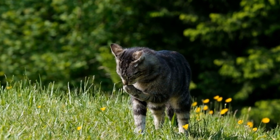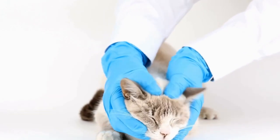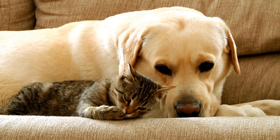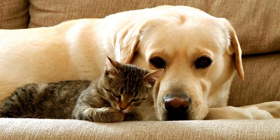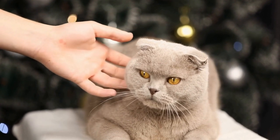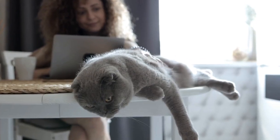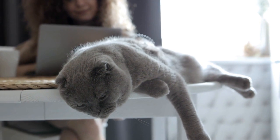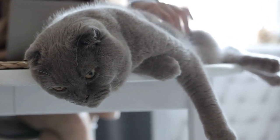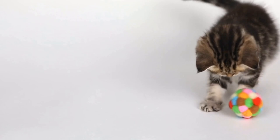6. Quality and safety. When selecting cat dental care treats or toys, it's essential to ensure that they are of high quality and safe for your pet. Look for products made by reputable brands that have undergone safety testing. Avoid treats or toys that contain artificial additives, preservatives, or excessive amounts of sugar. It's also worth noting that not all toys are suitable for all cats, especially if they have a tendency to bite or swallow small objects. Always supervise your cat when they are playing with dental toys to prevent any accidents or injuries.